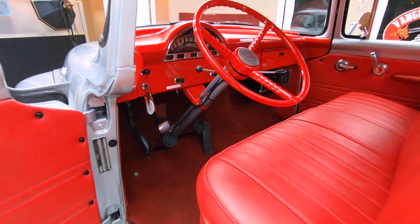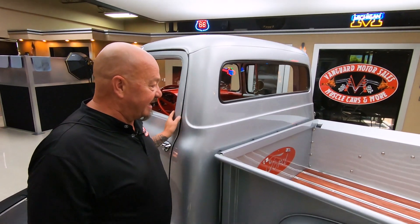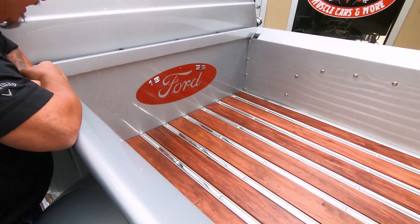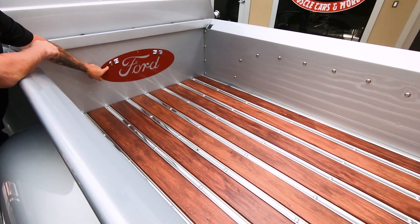It's got three on a tree, which is very cool — I learned to drive on one of those. Look at the bed here. It's got a mahogany stain on the bed, and just in case you forget what year it is, it tells you right there: 1956.